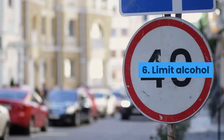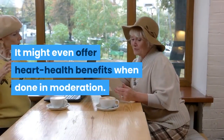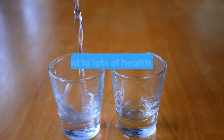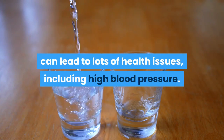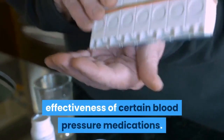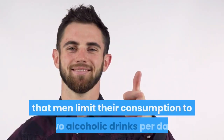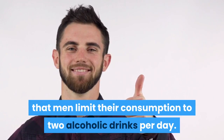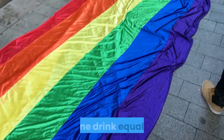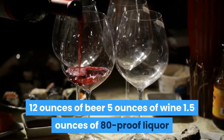6. Limit alcohol. Drinking a glass of red wine with your dinner is perfectly fine — it might even offer heart health benefits when done in moderation. But drinking excessive amounts of alcohol can lead to lots of health issues, including high blood pressure, and can also reduce the effectiveness of certain blood pressure medications. The AHA recommends that men limit their consumption to two alcoholic drinks per day, and women to one. One drink equals 12 ounces of beer, 5 ounces of wine, or 1.5 ounces of 80-proof liquor.